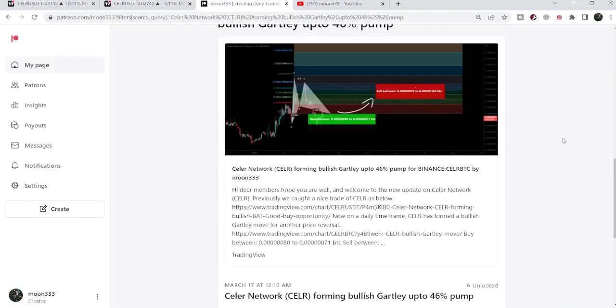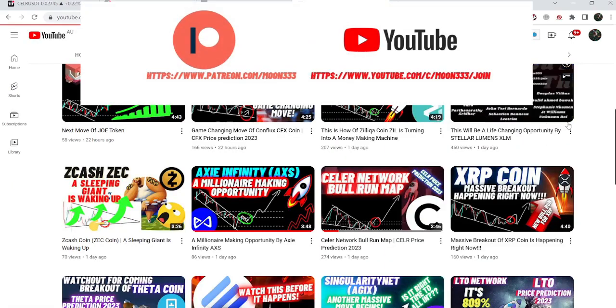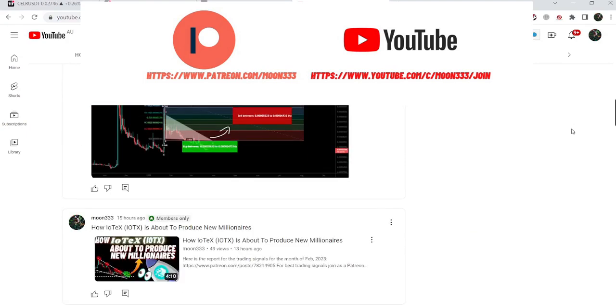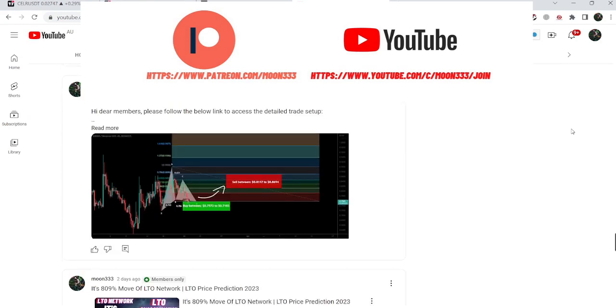In today's video we will take a look at this move, and I would also like to share my most recent trade signal for Stellar Network that I shared a few days back on 17th of March 2023 with my members. Before starting this analysis, if you are not subscribed to my channel then do subscribe. For more trading signals you can join me as a YouTube member or as a Patreon member — the link is in the video description.